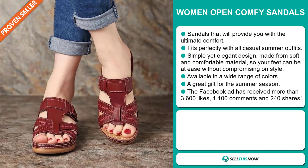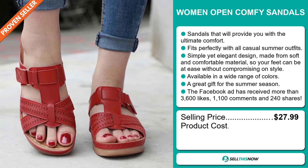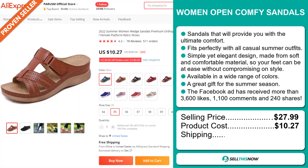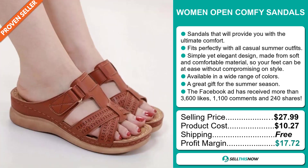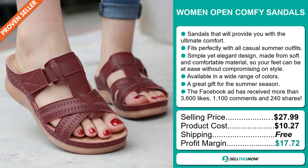The selling price for the Women Open Comfy Sandals is just under $28, whereas the product cost is only $10.27. Shipping is completely free, so you're looking at a very good profit margin of $17.72.